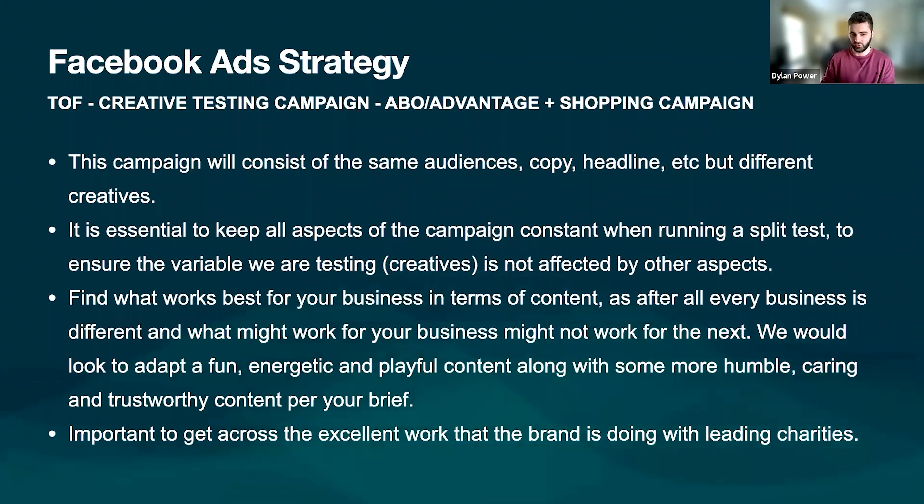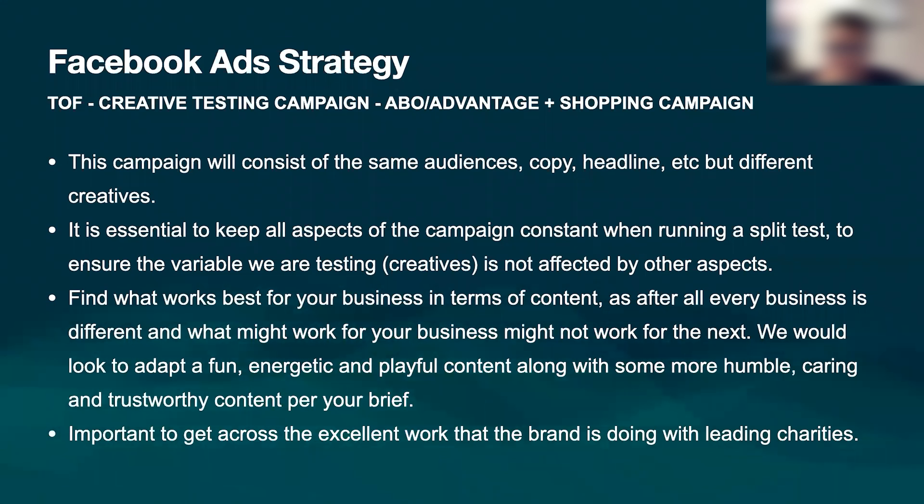The big advantage we have is you have a huge amount of detail in your pitch deck and we know exactly what you're going for — fun, energetic, playful. Something we really want to implement into our campaigns is the whole charity angle. We think that is a really good USP and something people would really jump on. If you're looking at an ad for a competition company and one is a nonprofit for charity and one is obviously for profit, that's a really powerful USP we can play on. So we'd be implementing that. That is the ABO shopping campaign.